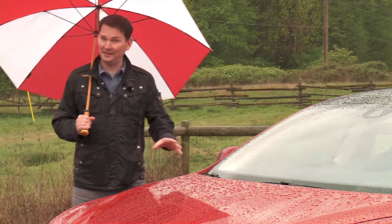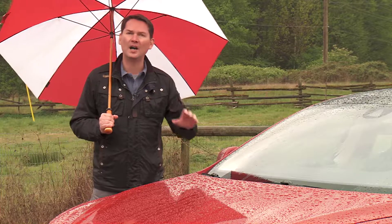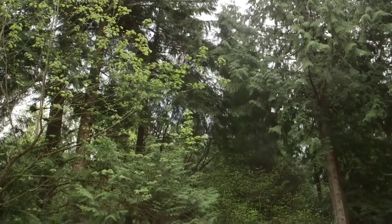Now this top Model S is expensive. It starts at $119,000 as tested. This red one is $150,000. It's a bit heart-stopping.